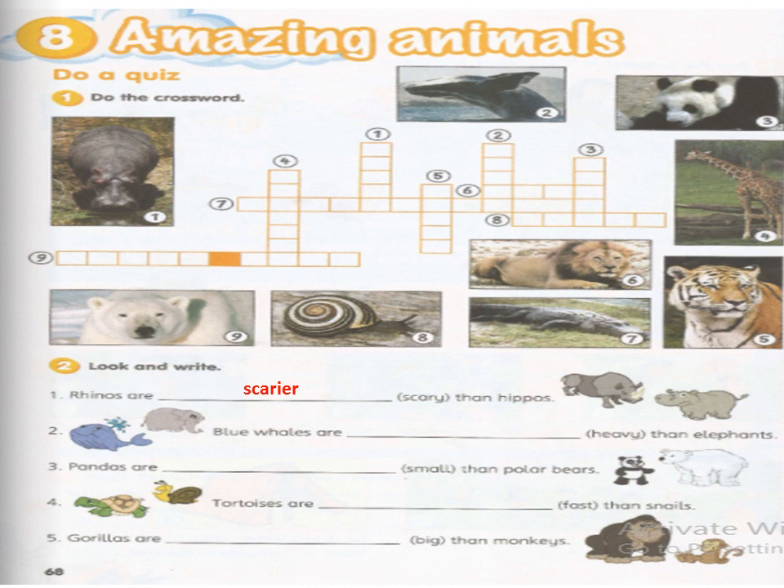Number two: 'Blue whales are heavy than elephants' — heavy becomes heavier, so 'Blue whales are heavier than elephants.' Number three: 'Pandas are small than polar bears' — the answer is 'Pandas are smaller than polar bears.'